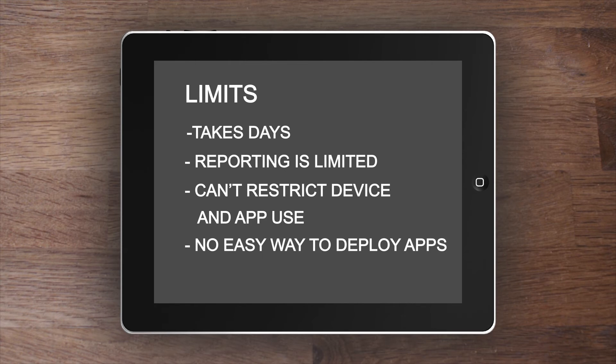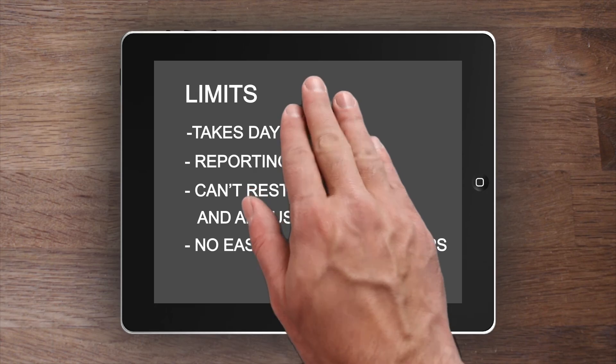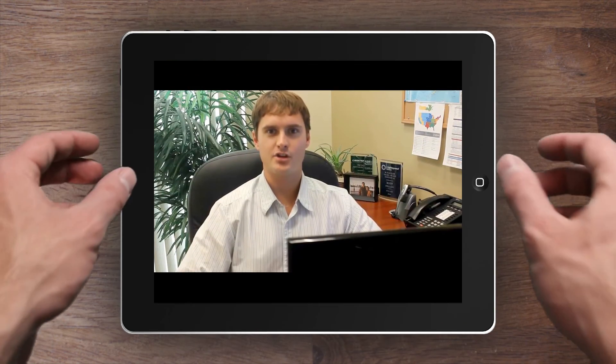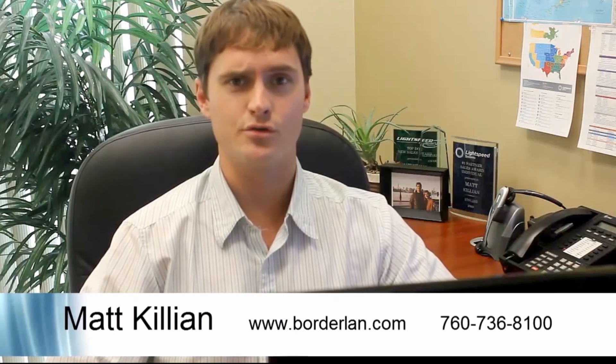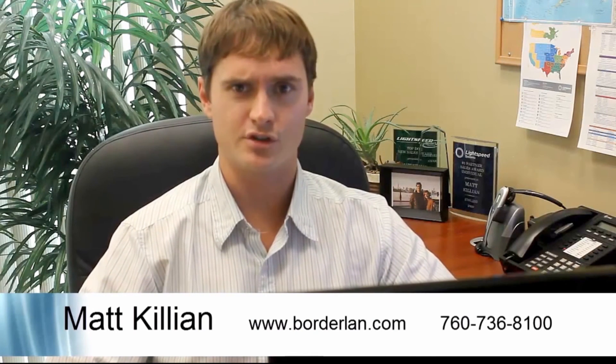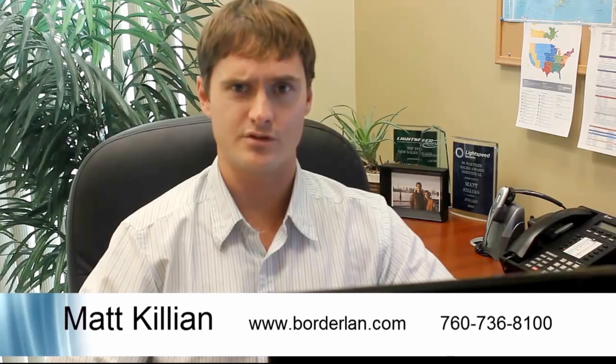Thus, maintaining these devices can be a full-time job for administrators, while schools are unable to take full advantage of the tremendous potential this technology has to offer. Borderland can help you secure, manage, and monitor iPads distributed throughout your district with an easy-to-use, cost-effective solution designed exclusively for schools.